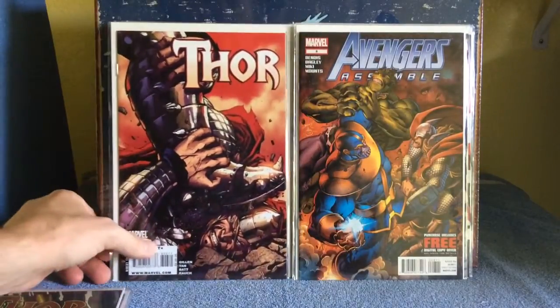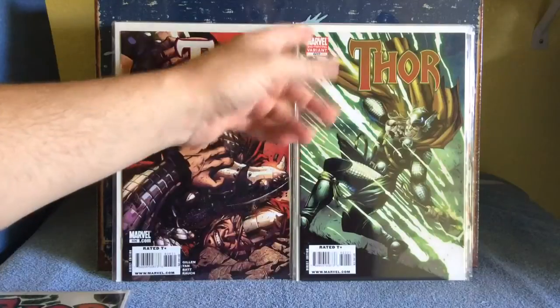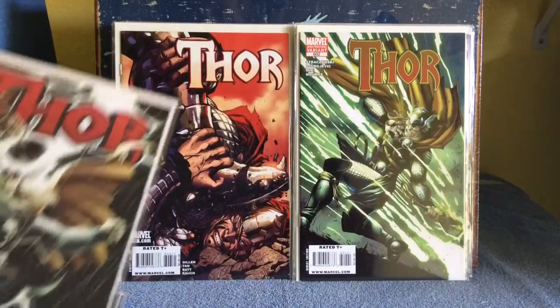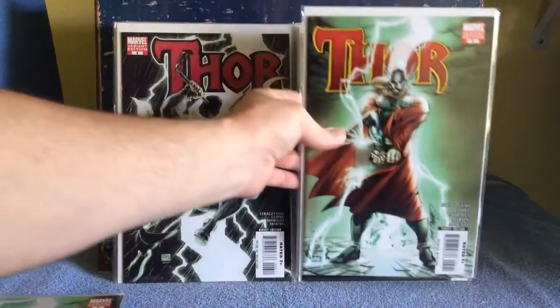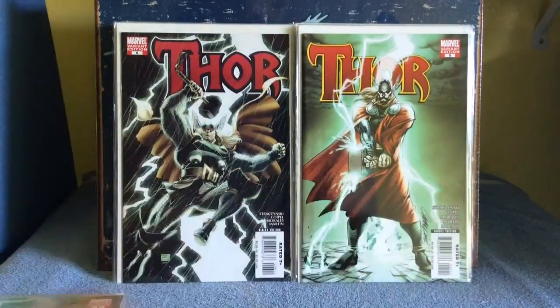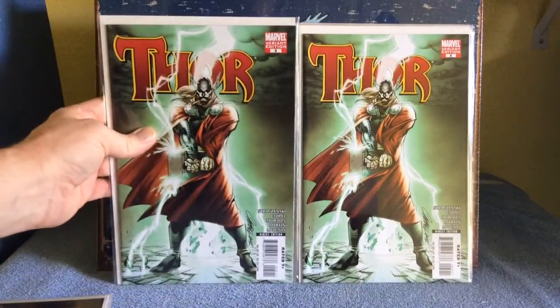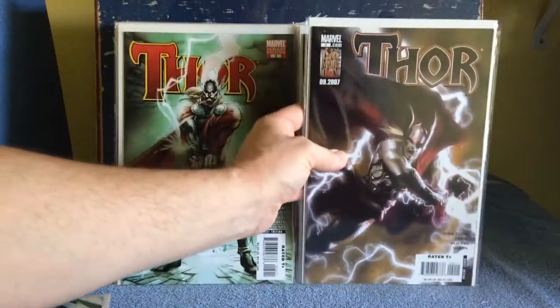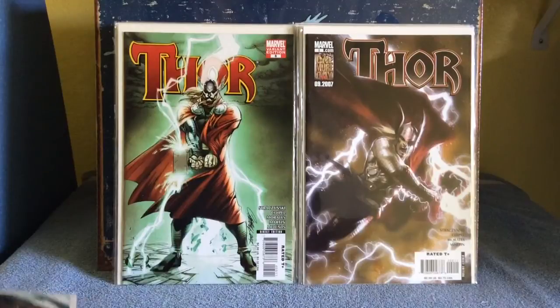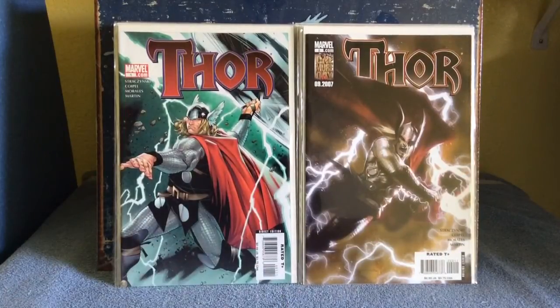They had a lot of nice Thor books. Thor issue 606, and 602 — a second printing variant. I'm picking those up. Another Thor variant edition, number 6, Art Adams — awesome. Thor number 5, Campbell variant — so sweet, I got two of them because Campbell's one of my favorites. Another Thor number 2, cool looking cover. And I was surprised to find this: Thor number 1, Oliver Coipel — just very cool.